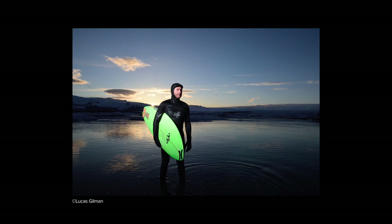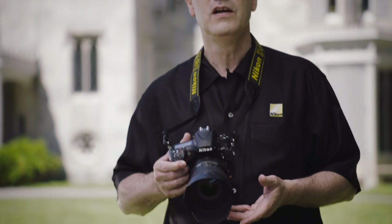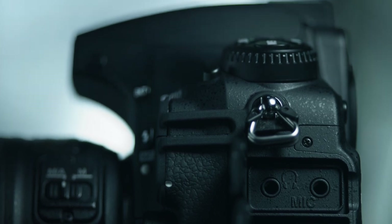With tools like highlight-weighted metering, the D810 detects the brightest area of the scene and automatically determines an appropriate exposure. The Nikon D810 is a powerful combination of speed, precision, and accuracy. With the camera's versatility, you can feel the effects of this superior camera throughout your shoot, whether it's stills or video.